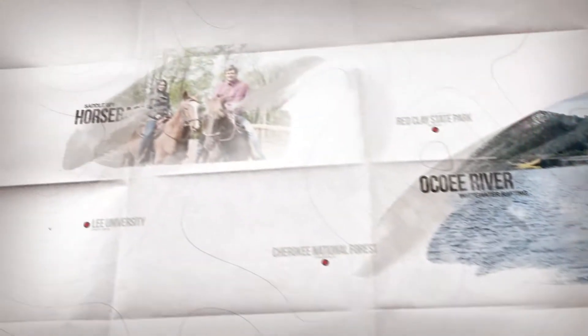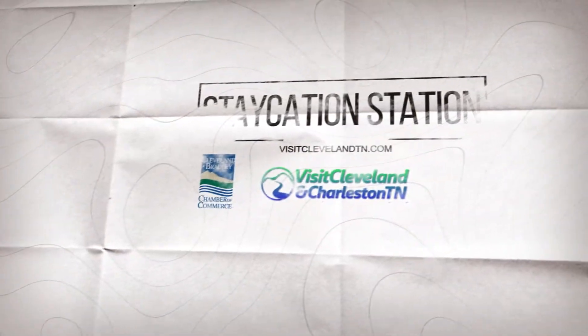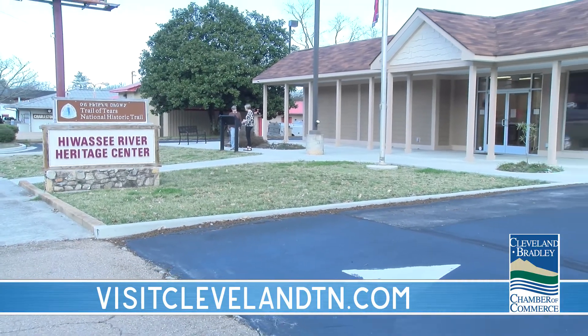Well, good Friday morning. You've made it to Friday and you found the Staycation Station right here on Mixed TV. I'm Melissa and I'm here to talk about the things there are to do in and around our hometown. I'm right here at the Hiwassee River Heritage Center in Charleston.